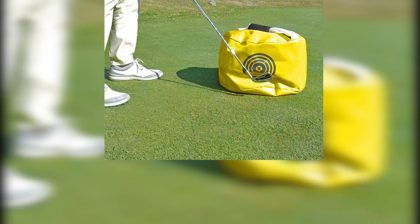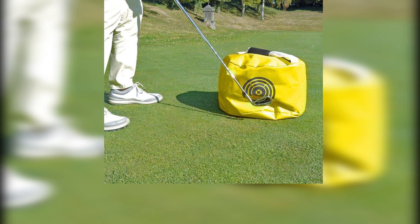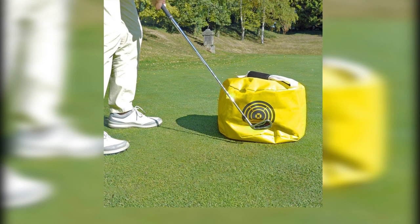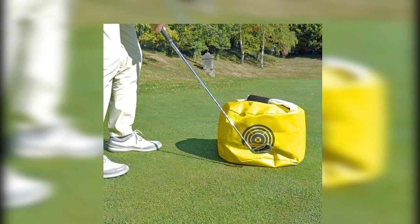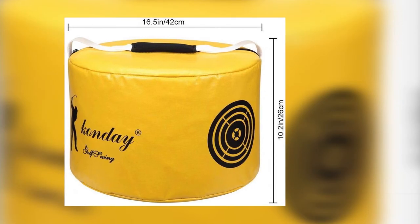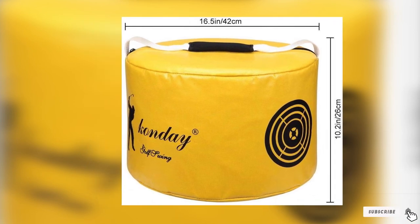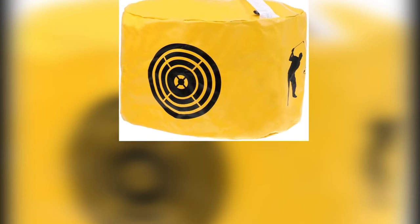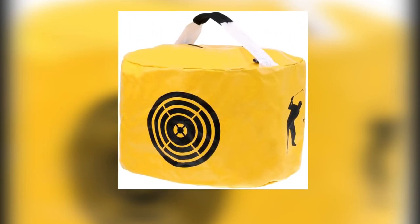This bag comes in yellow, black, or red and is made from strong, durable, and waterproof materials. It is built to withstand repeated use, meaning you can acquire some muscle memory and perfect your swing — just make sure you don't frequently hit it with a full swing or it might come apart. It's easy to fill and easy to carry, and this is also one of the cheapest bags available at this level of quality.